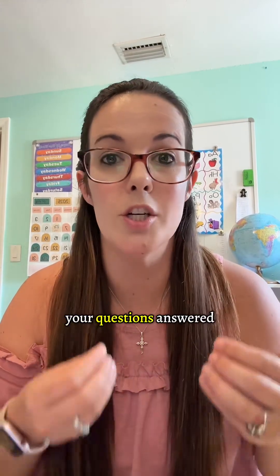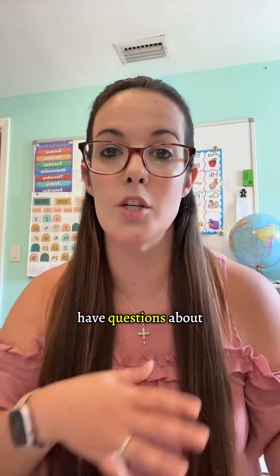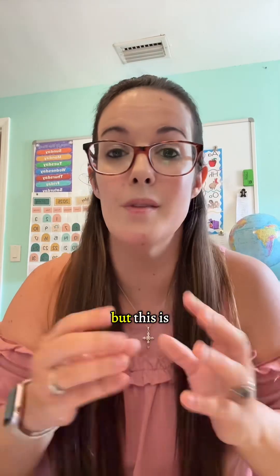That way you have one of my videos to go to get your questions answered — a one-stop shop. Hopefully we can just knock it all out in one video. And for those of you that have questions about other homeschool curriculums as well, I get so many questions, and this is a good thing.